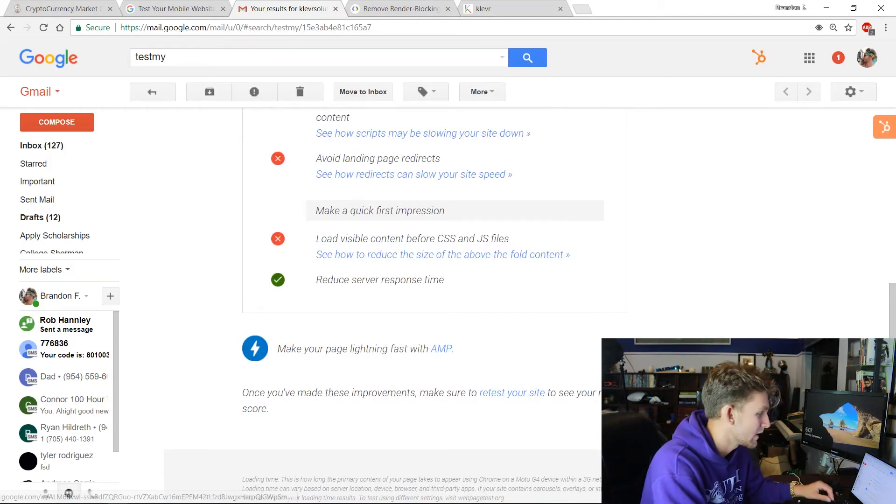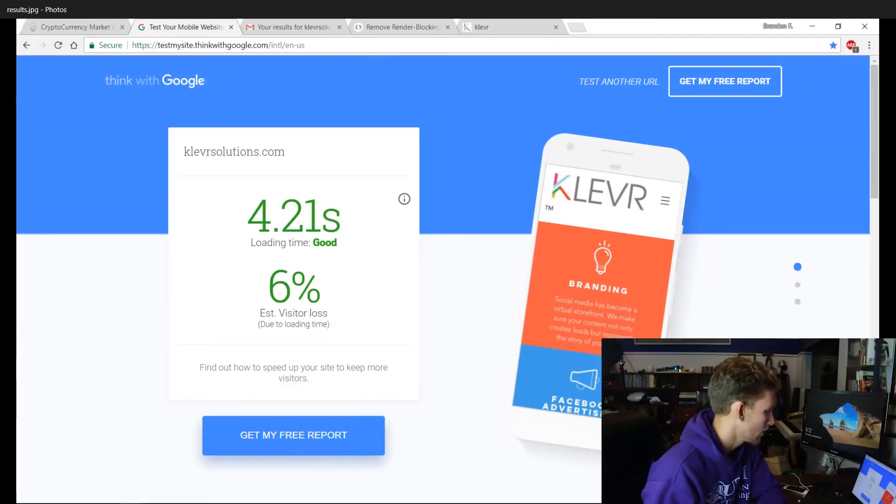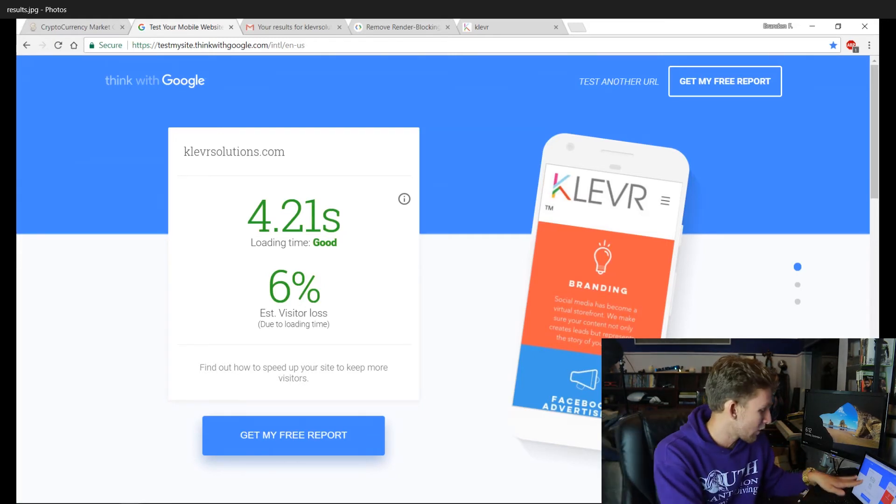So I spent the last couple of hours working on everything the report told me to. A couple were a little more complicated than I'd normally know how to do, especially the animation rendering, but I compressed all my images and flattened out a lot of things. Now we're going to run the test again right now.